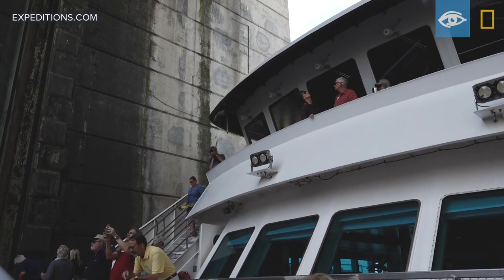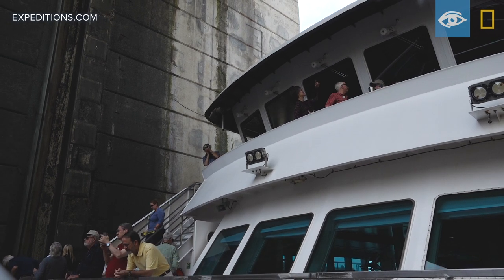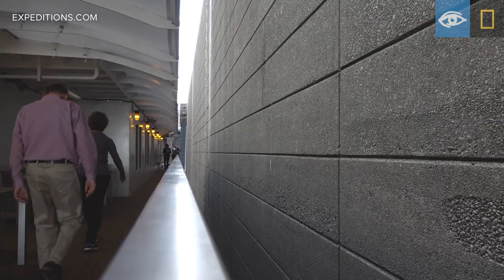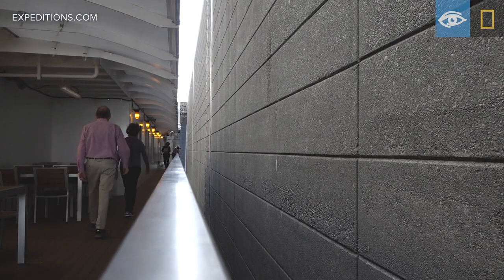Some of these locks step up a hundred to a hundred and ten feet. Compare that to the Panama Canal where you rise 85 feet through three locks — here we do that and more in a single lock.